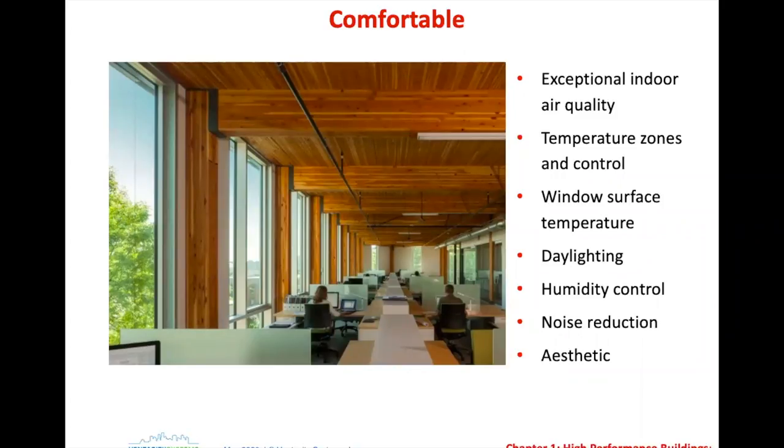Temperature control and window surface temperatures are why passive house uses triple glazed windows — not just for energy savings, but for the comfort side. With a double glazed window in New York in the dead of winter, you can feel the cold coming off that window; it's a huge difference from a surface temperature standpoint and you'll have cold spots. I've been under windows where it's almost like a cold shower coming down. Noise reduction is a comfort factor as well.